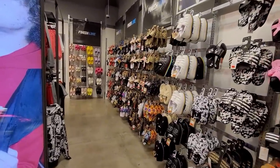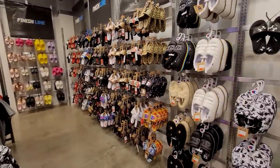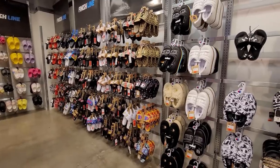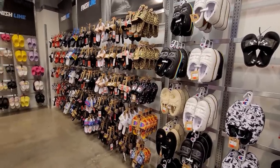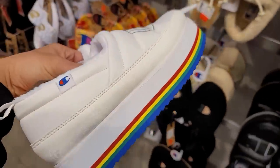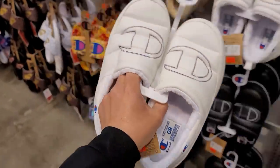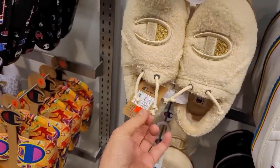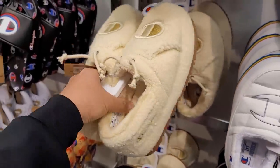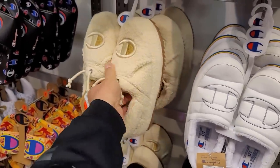Holy cow, do they really have this big of a section on slides? Holy crap, I don't think I've ever seen that — and it's like 40 degrees outside. Champion ones, I've never even seen these Champion ones. Like a platform one going for $20? The regular Champion ones going for 40 bucks. It's like a thicker material than the one I have — that's actually really nice, but I'm definitely not paying $40.